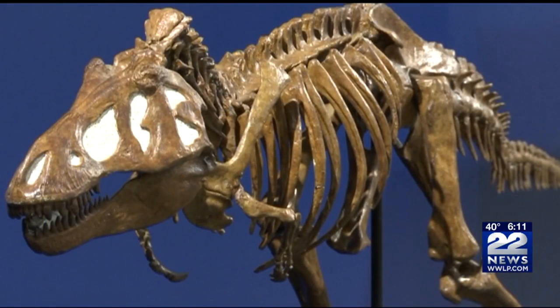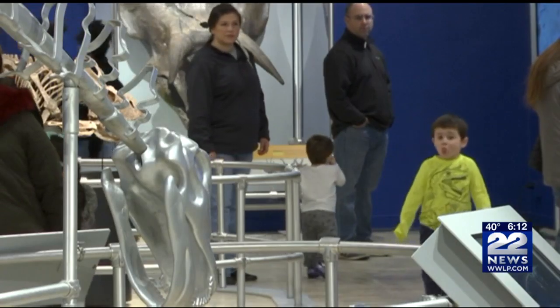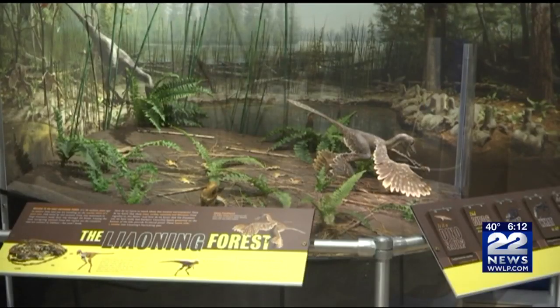Dinosaur Discoveries is a traveling exhibition from the American Museum of Natural History in New York City. The exhibit will be on display at the Springfield Science Museum until May 12th.